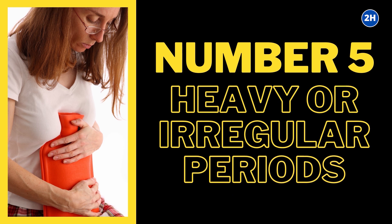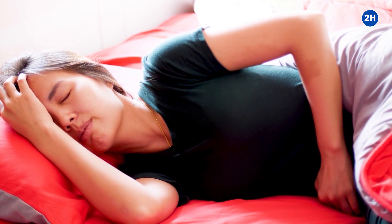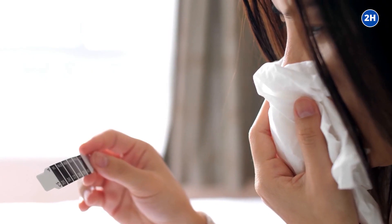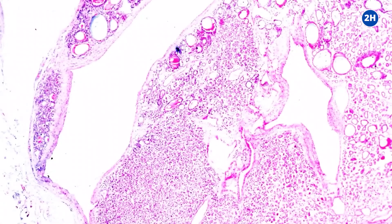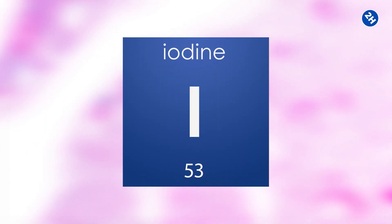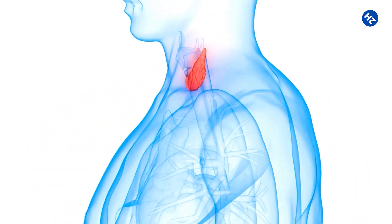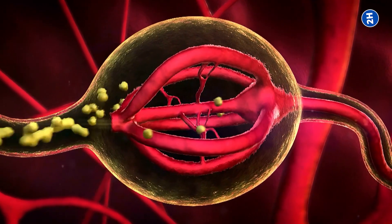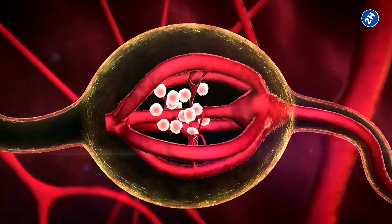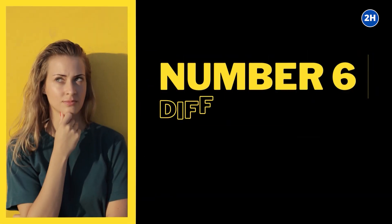Number 5: Heavy or Irregular Periods. Iodine deficiency may result in heavy or irregular menstrual bleeding. Like other symptoms, this is connected to low thyroid levels, since iodine is required to make thyroid hormones. Research shows that women with more regular but heavy menstrual cycles are those suffering from low thyroid hormone levels, caused by disruption of the hormonal signals involved in the menstrual cycle.